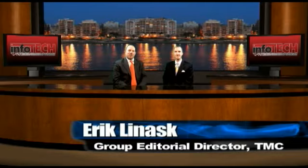Hi, Eric Linask here in the TMC Newsroom. We're coming to you from Interop in New York, talking now with Robert Schor, the president and CEO of NetOptics. Robert, good morning. Thanks for joining me.